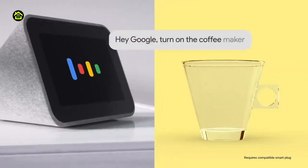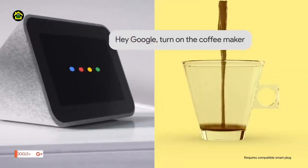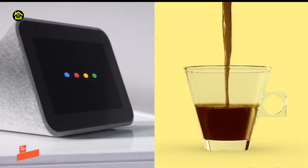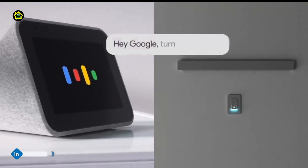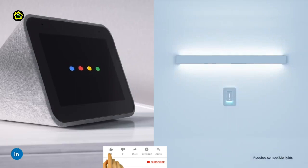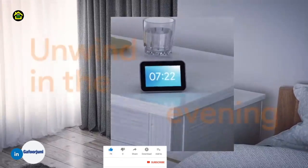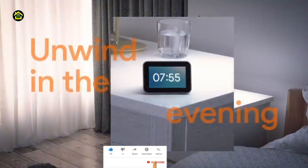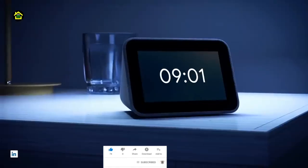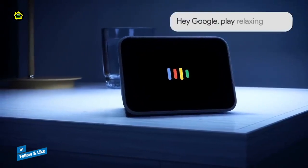Enjoy your favorite tunes anywhere in the home. Music, podcasts, audiobooks, the radio — the Lenovo Smart Clock with the Google Assistant lets you listen to what you like, when you like, even as you go from room to room. Group it with smart speakers to hear it across your home. You can also cast videos to your smart TV and music around your home through Chromecast.